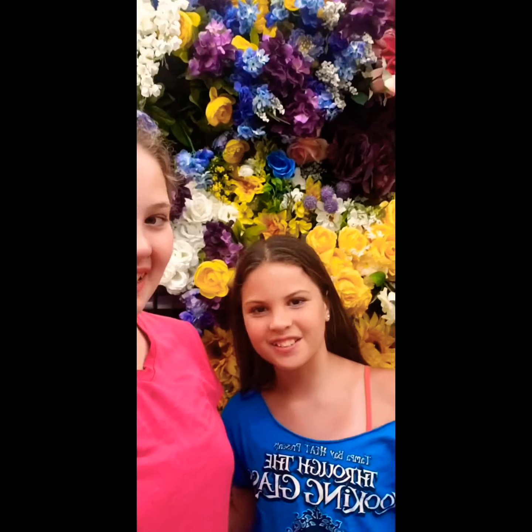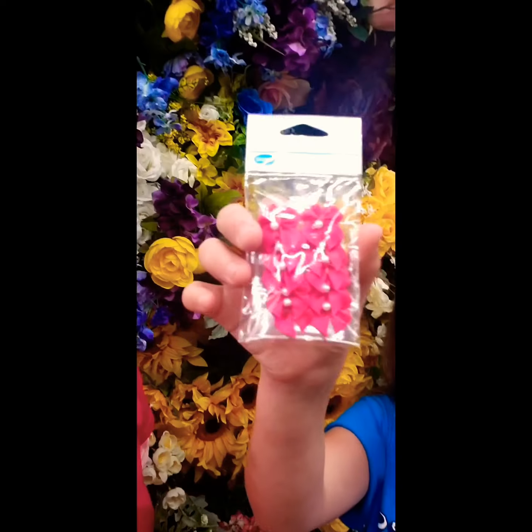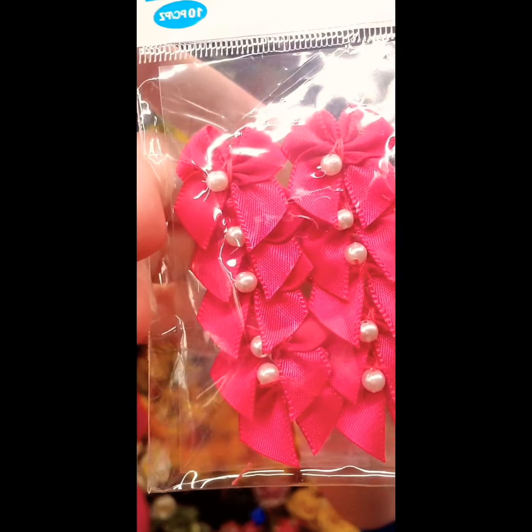Welcome back to Rack Yarn Dolls. Today we've been at the store shopping around for yarn doll supplies and we got these really cute bows. We've been shopping around because we want to make new yarn dolls and a new yarn doll series.